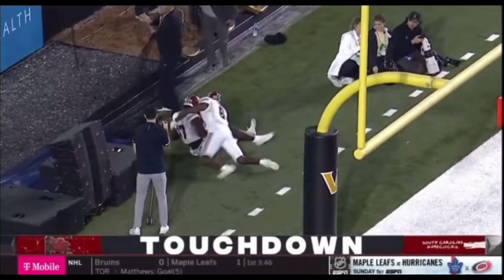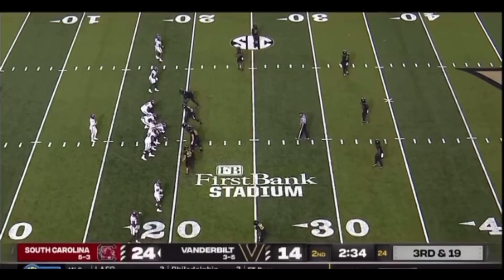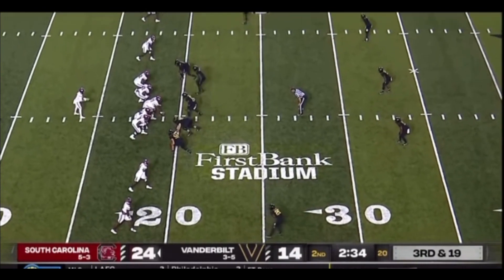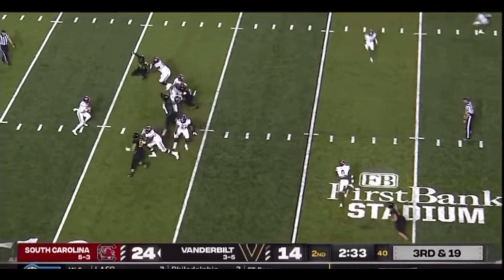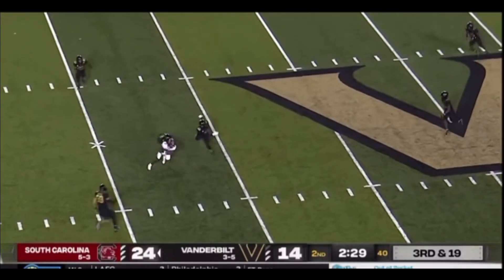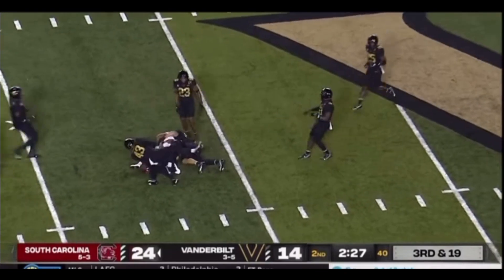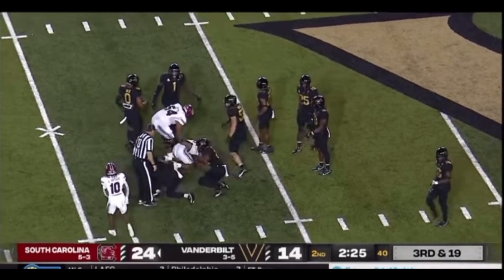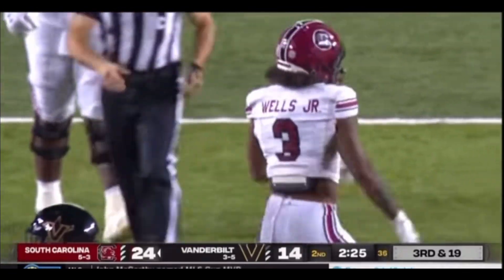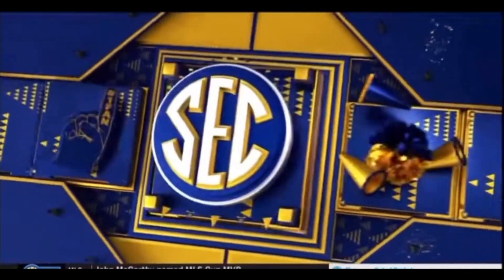Touchdown Carolina. Touchdown Xavier Leggett. Jaheim Bell splits out way to the right side. Rattler all alone out of the gun, five-man rush. They protect originally, now in some trouble. Steps up, crossing routes, got his man. Caught at the 36 — that's Juice. Rattler on the run straight up the middle. What a beautiful play by the signal caller — a Carolina first down.